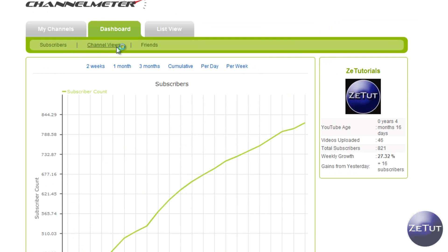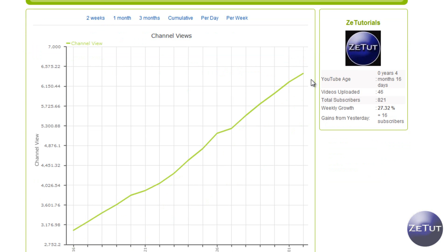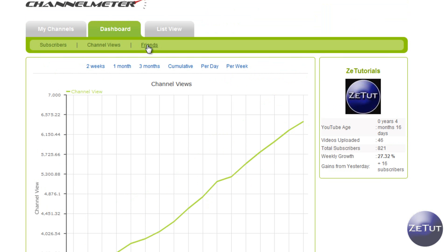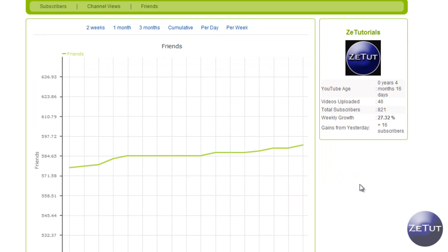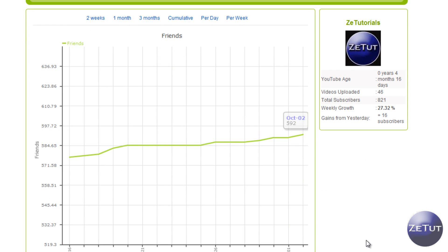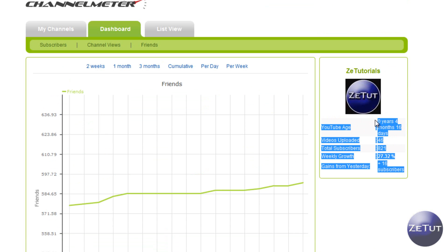You can also check your channel views. My channel views are constantly going up — I get around 200 channel views per day, which is pretty good, and it gives you a nice graph there as well. You can also check out how many friends you've gained. I'm not someone who adds a lot of friends — I only got two friends yesterday — but if you want to add me I do accept all invites. It'll tell you how many friends you've gained each day and give you another little graph.